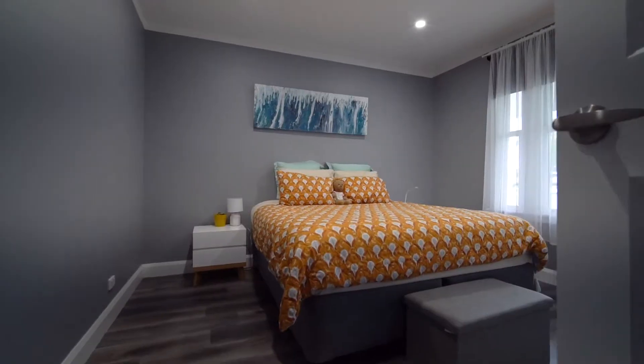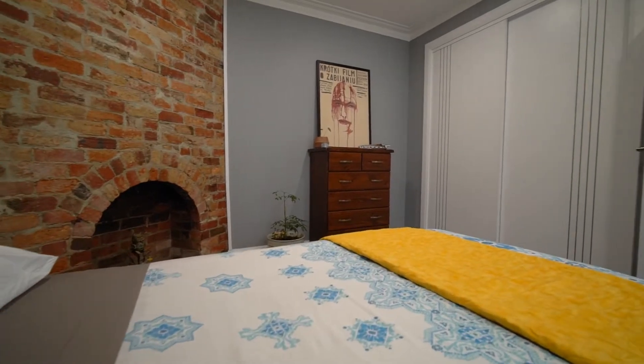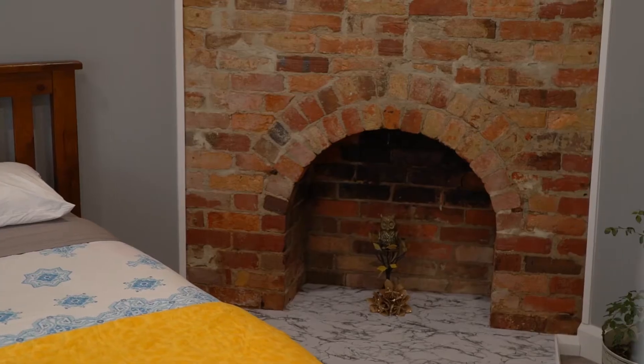Head through the striking red front door to discover two bedrooms with built-in robes, and you'll love the gorgeous red brick fireplace in the front room.